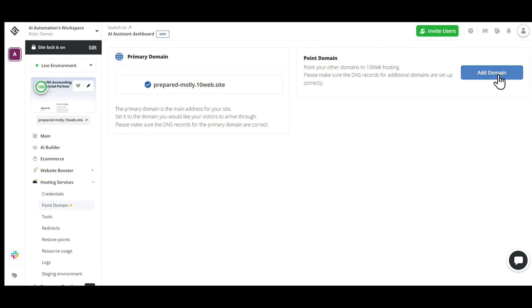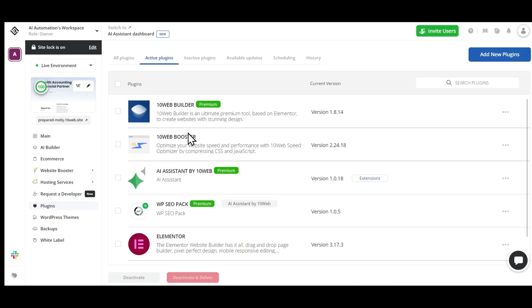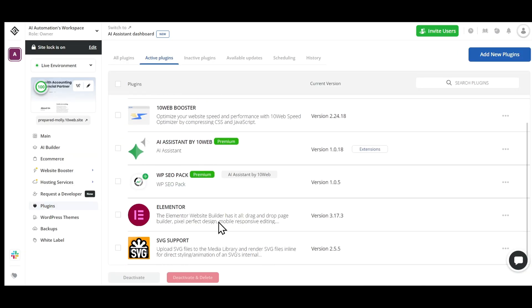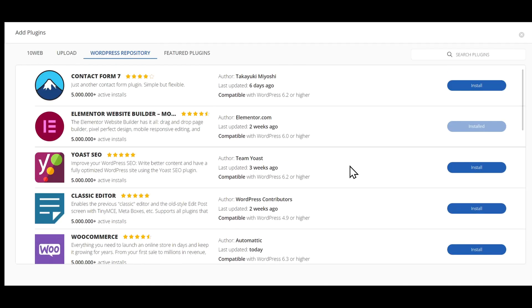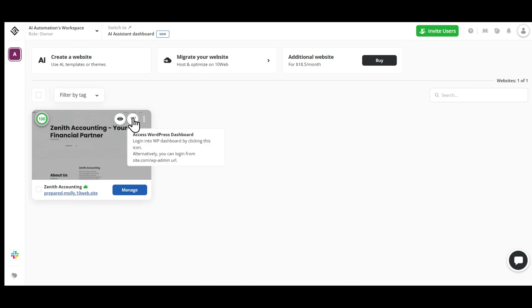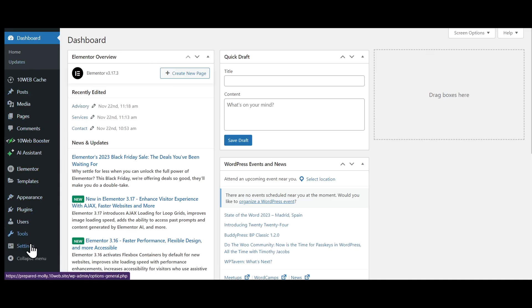10Web also allows us to point to a custom domain of your choice. If you already have a custom domain, you can just add it here. 10Web also comes with a lot of built-in premium plugins, and you can also add other plugins like Yoast SEO, WooCommerce, etc. If you want to access the WordPress dashboard, just click on this W icon and you can access all the WordPress features here.